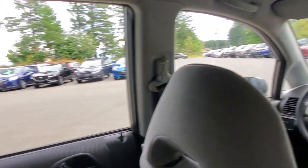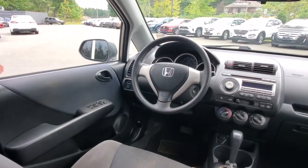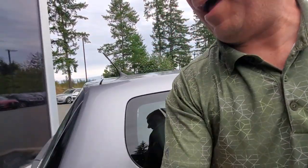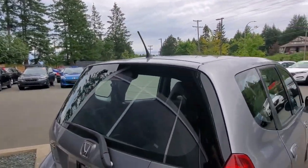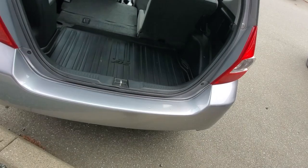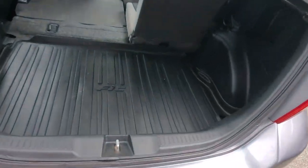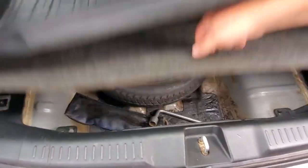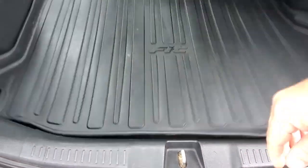Nice big windows for the driver and passenger. Let's go check out the hatch. Looking at the back, this is what makes it a Honda Fit — it can fit just about everything. You've got a cargo tray back here, and underneath that is probably your spare tire and tools.